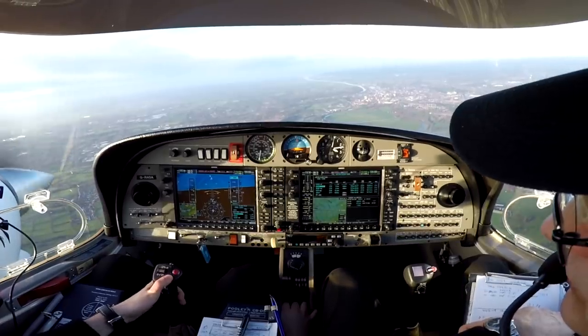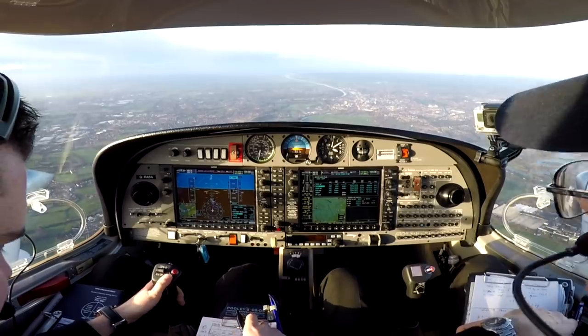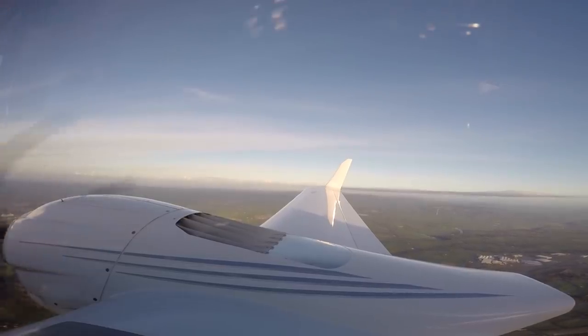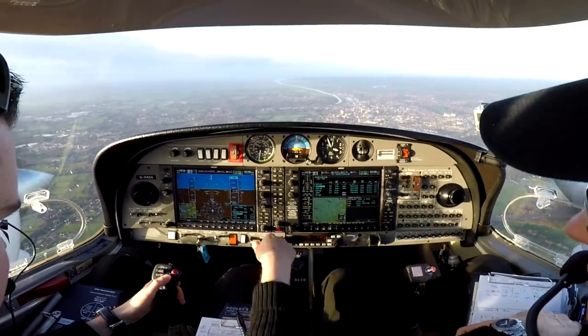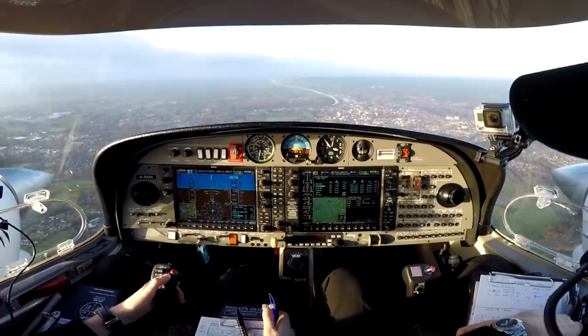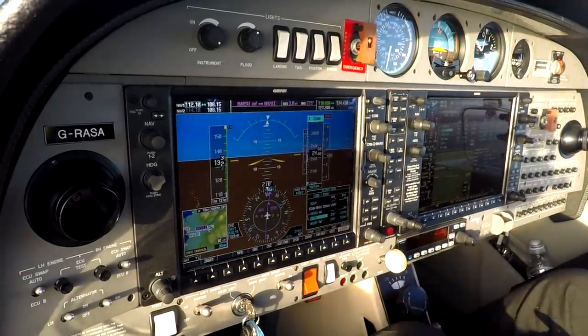Golf Air Alpha, passing the BAR2 beacon. ATC: next report intermediate approach fix. We read back: leaving intermediate approach fix. That will be to India, which is in 3 miles. We're at 2,900 feet for 2,600 feet, 1003 set, minimums are set, and no ice.